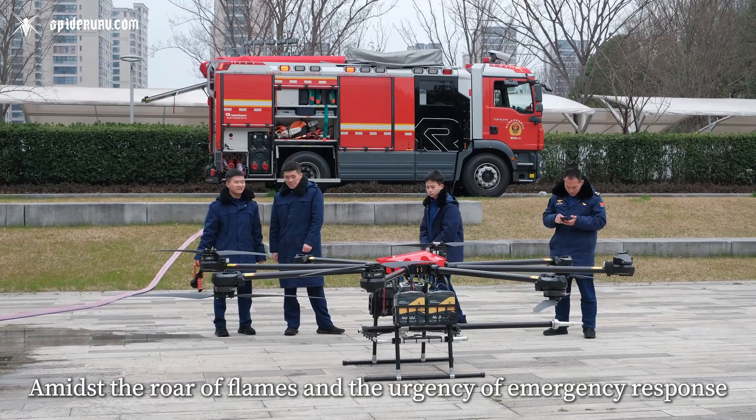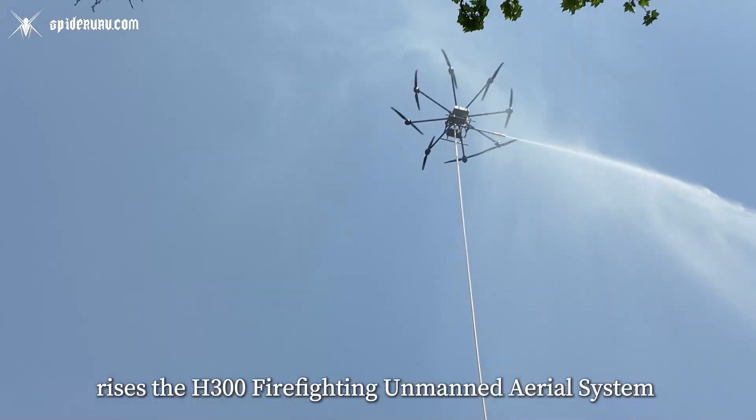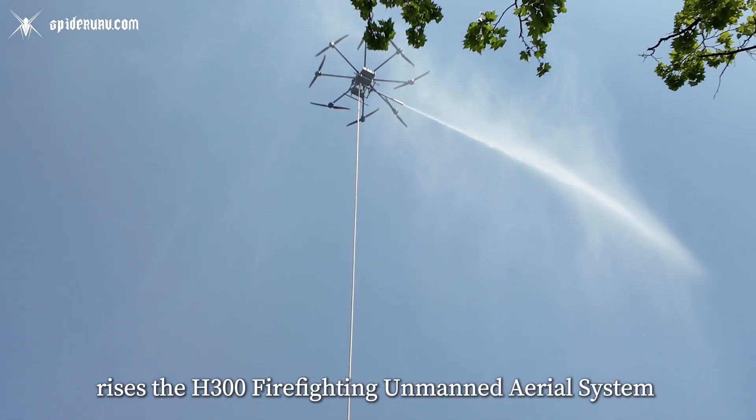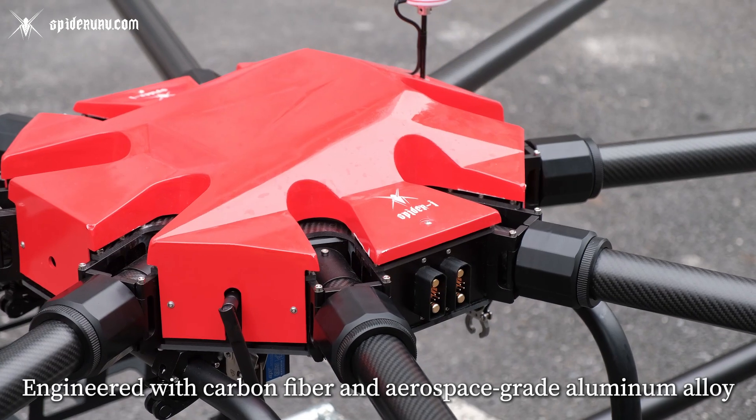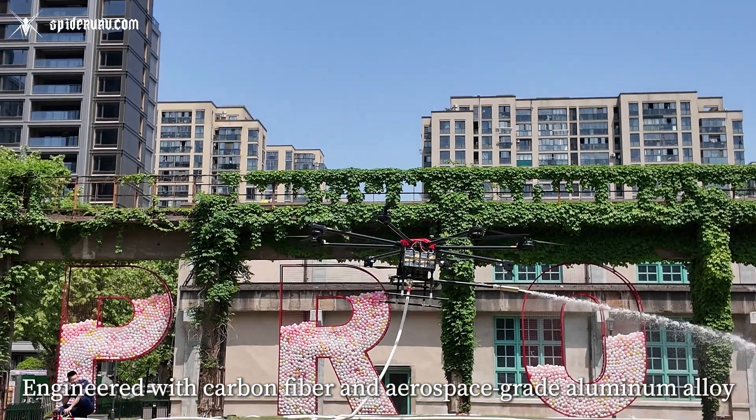Amidst the roar of flames and the urgency of emergency response rises the H-300 firefighting unmanned aerial system, a pinnacle of aerial fire suppression technology. Engineered with carbon fiber and aerospace-grade aluminum alloy,